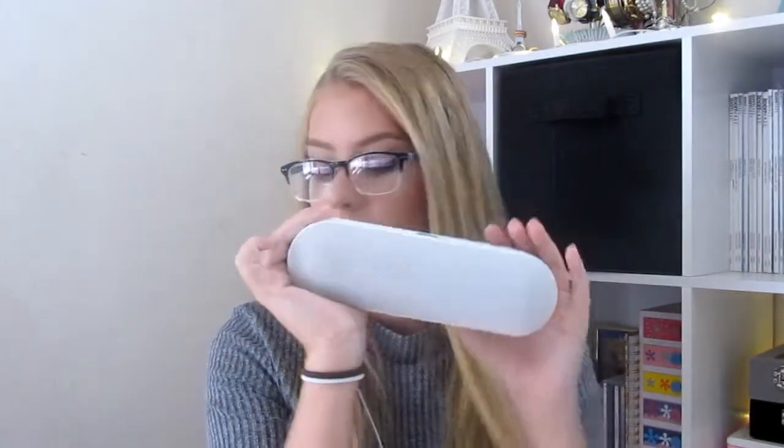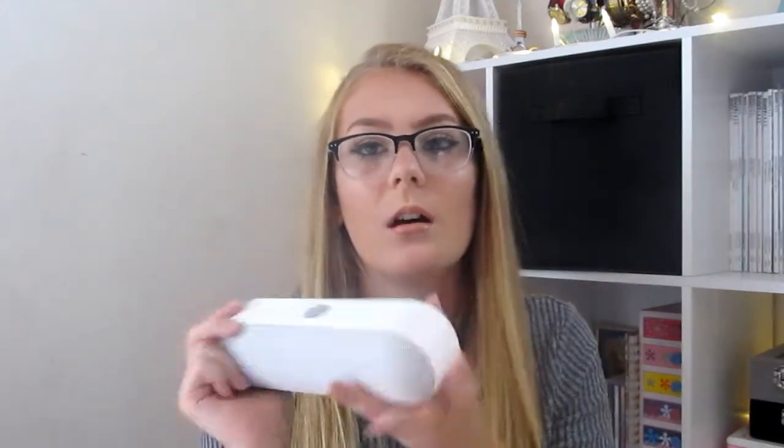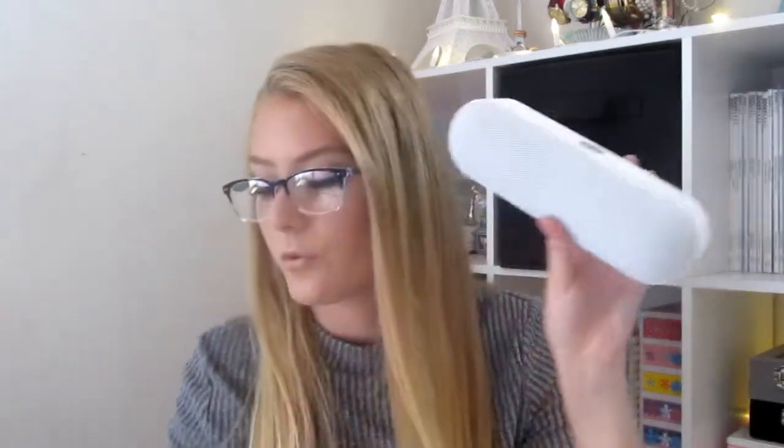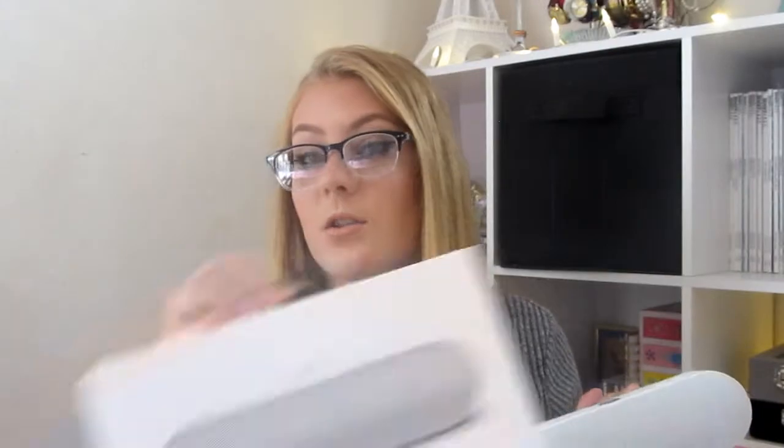Next is this Beats Pill. I got this from my brother — he won it. The box is so big and this thing is so heavy. It was $300 but he got it for free because he won it. So yeah, this is one of my favorites.